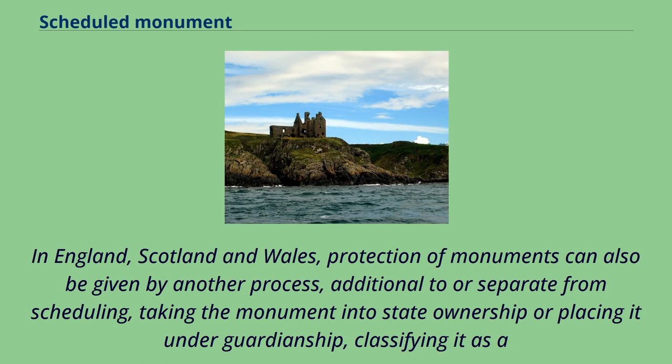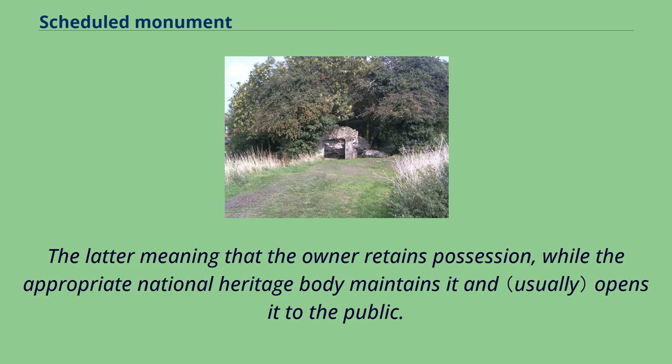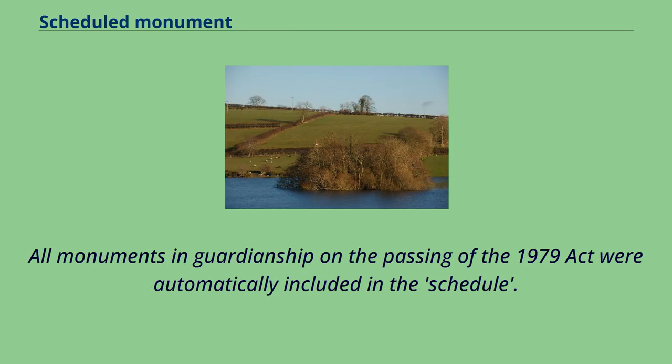In England, Scotland and Wales, protection of monuments can also be given by another process, additional to or separate from scheduling: taking the monument into state ownership or placing it under guardianship, classifying it as a guardianship monument under the terms of Section 12 of the 1979 Act. The latter means that the owner retains possession, while the appropriate national heritage body maintains it and opens it to the public.